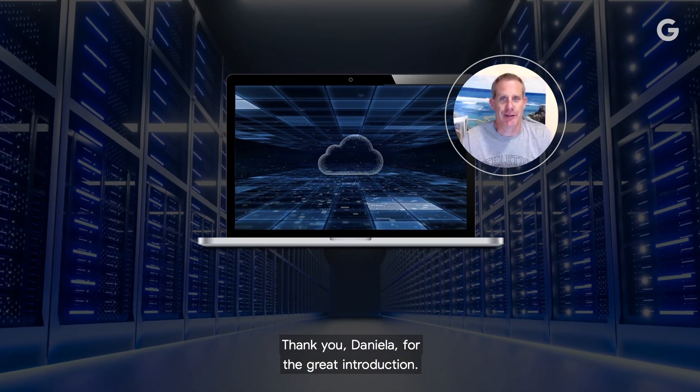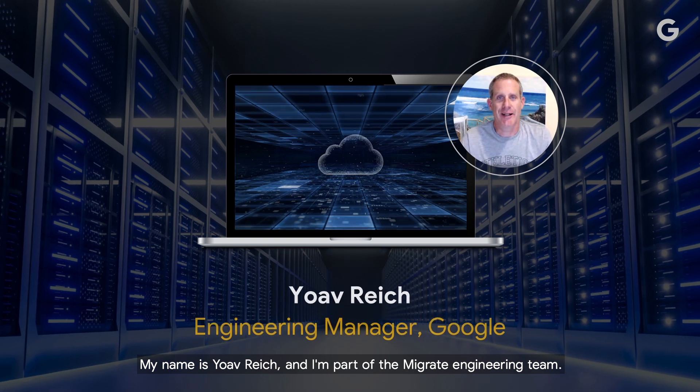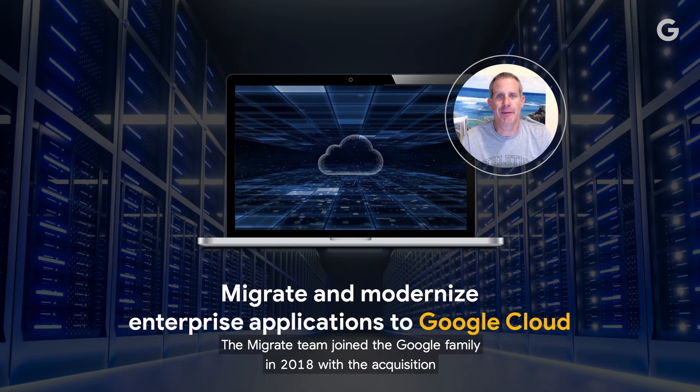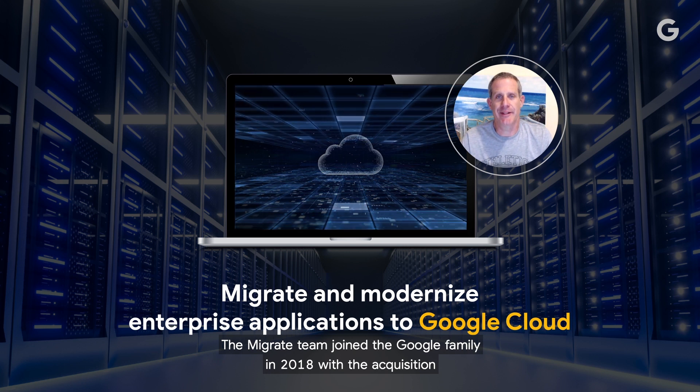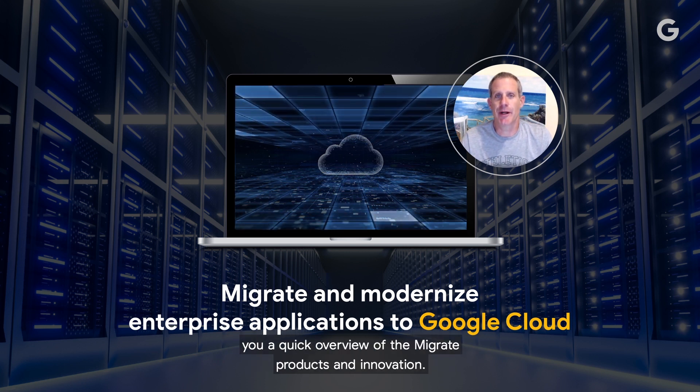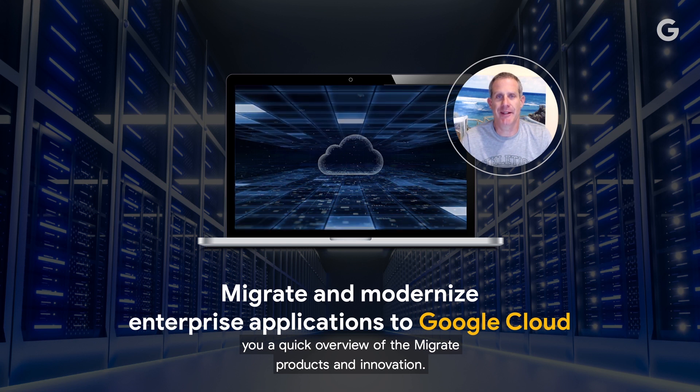Thank you, Daniela, for the great introduction. My name is Joab Reich, and I'm part of the Migrate engineering team. The Migrate team joined the Google family in 2018 with the acquisition of Velostrata. In this presentation, I would like to give you a quick overview of the Migrate products and innovation.